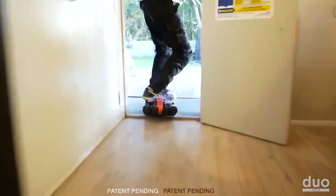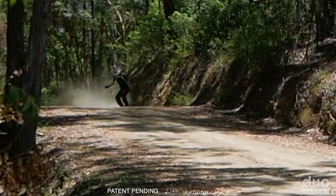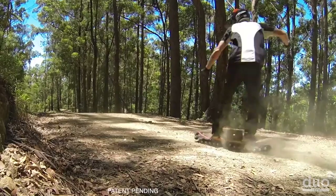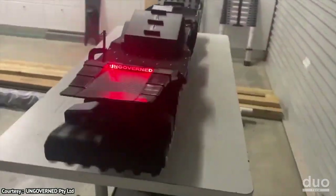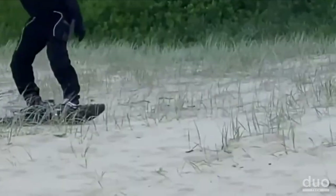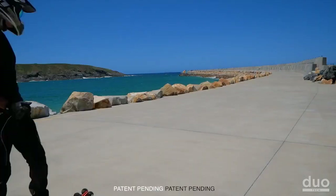Its larger surface area provides exceptional traction, surpassing that of a typical dirt bike by four times. Plus, this skateboard can run for up to 40 minutes and reach a top speed of 31 miles per hour, regardless of the terrain you choose to ride on. So why not give it a go and experience the thrill for yourself?